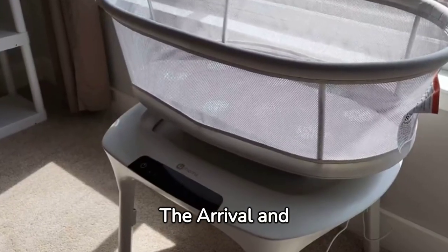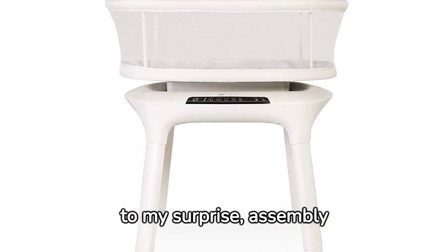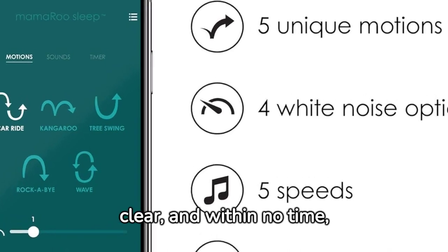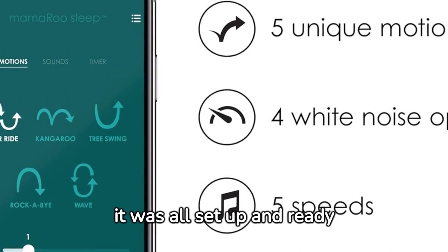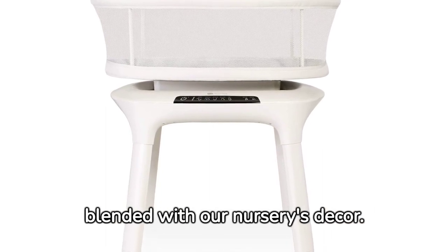The arrival and assembly: the bassinet arrived in a neatly packaged box and, to my surprise, assembly was a breeze. The instructions were clear and within no time, it was all set up and ready to go. The sleek design and birch finish seamlessly blended with our nursery's decor.